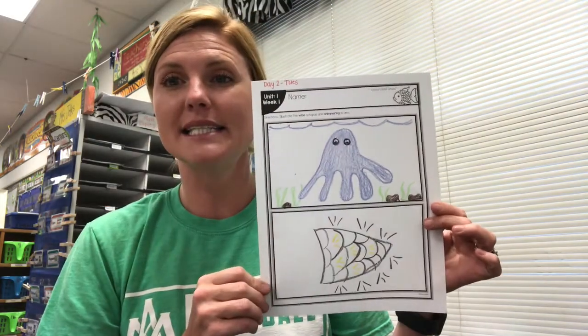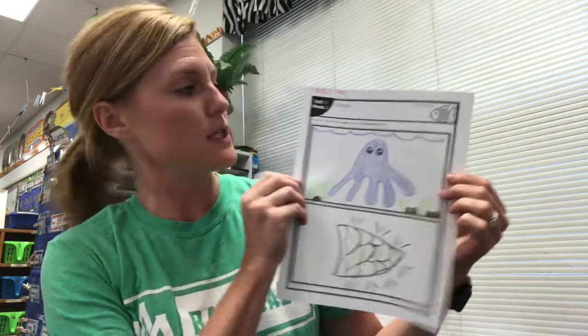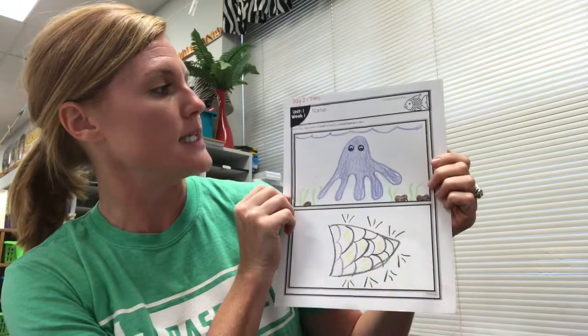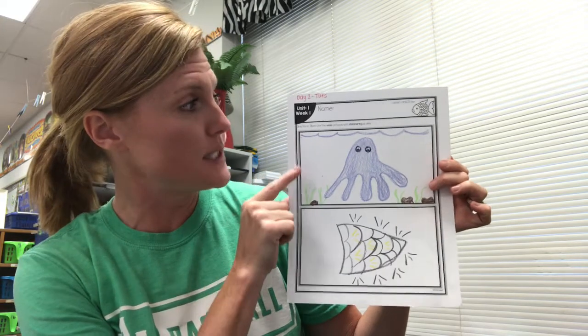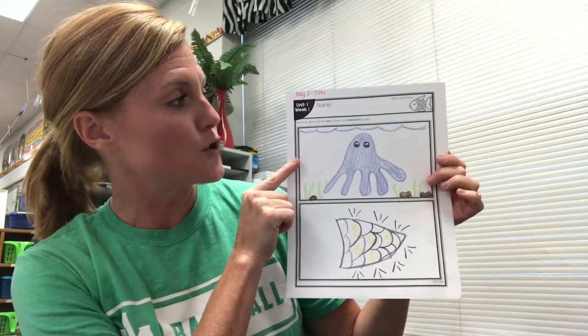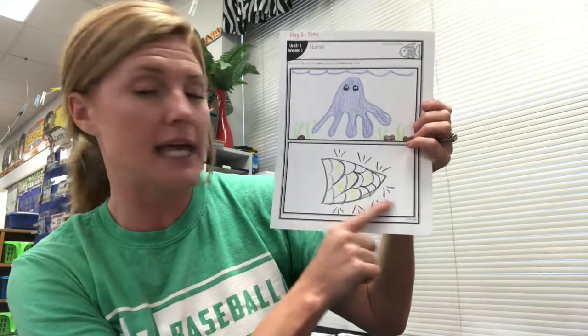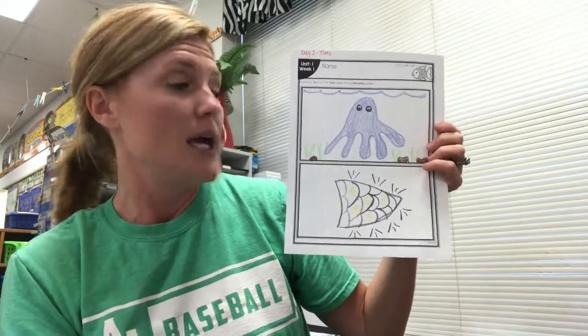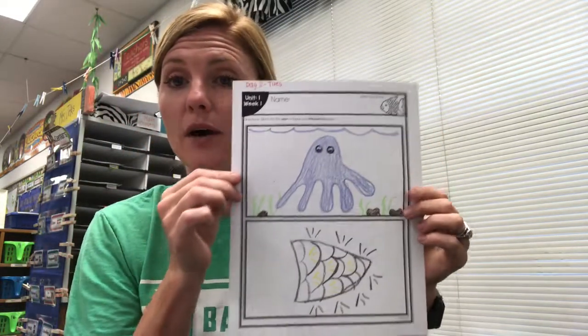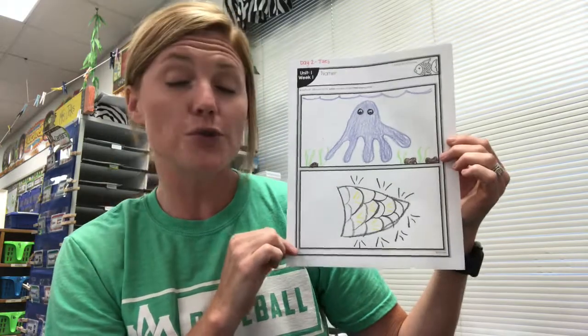Hey everyone, I hope you enjoyed Day 2's reading of Rainbow Fish. Your activity for today is called Listen and Draw. The directions at the top say: illustrate the wise octopus — so this was my drawing, the best that I could do of the wise octopus — and also illustrate a picture of a shimmering scale. So I did my wise octopus and my shimmering scale. Now you are going to print this out, color your pictures, then take a picture through Seesaw and send it to your teacher. Have a good day!